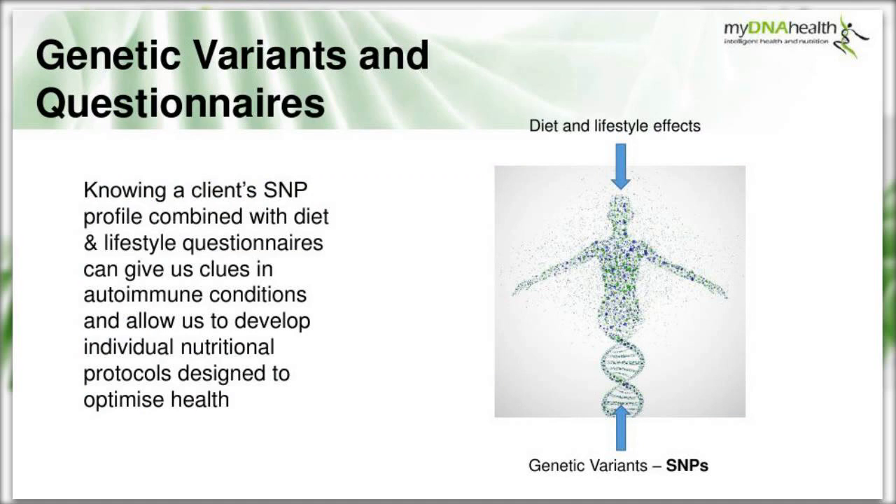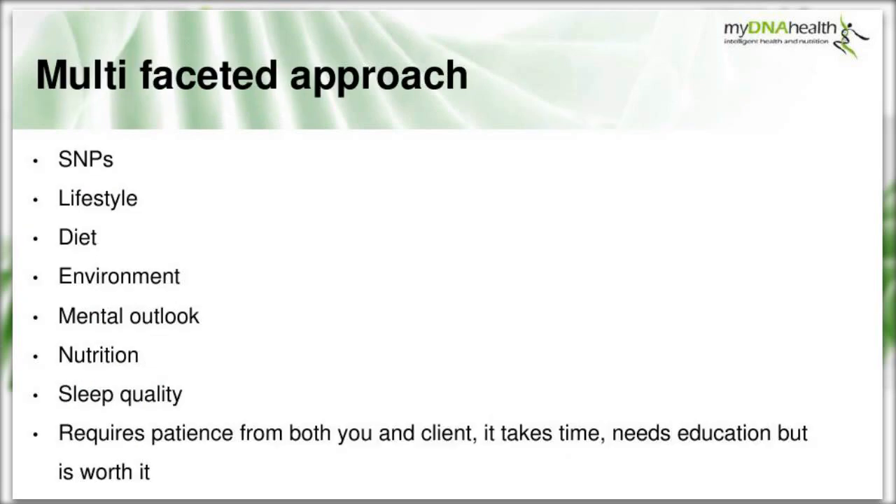Knowing a client's SNP profile combined with diet and lifestyle questionnaires can give us big clues in autoimmune conditions and allow us to develop an individual nutritional protocol designed to optimize health. A multi-faceted approach is needed, taking into account the SNPs, lifestyle, diet, environment, mental outlook, nutrition and sleep quality. This requires patience from both practitioner and client - it can take some time and needs education to work through, but it is worth it.